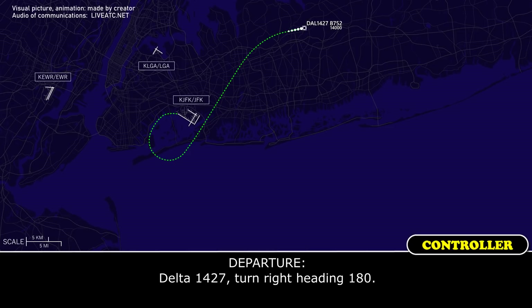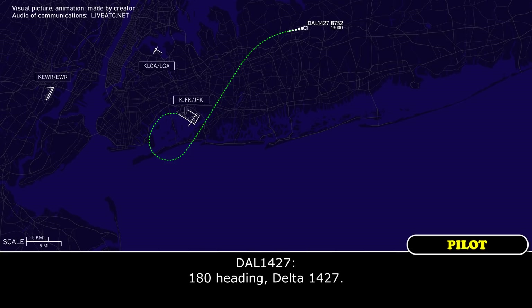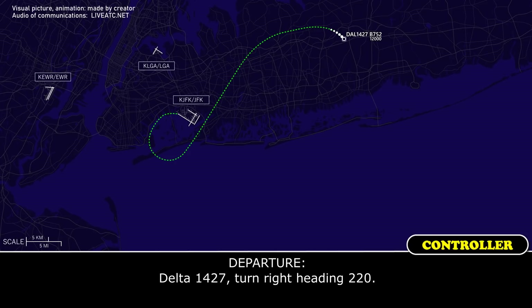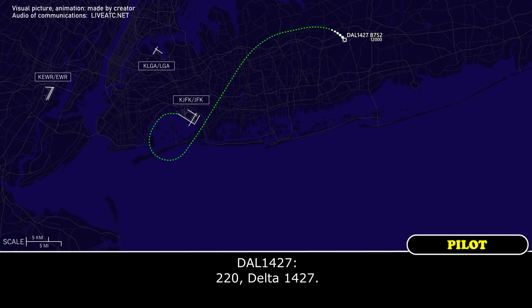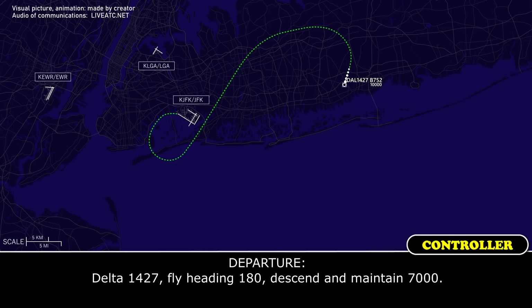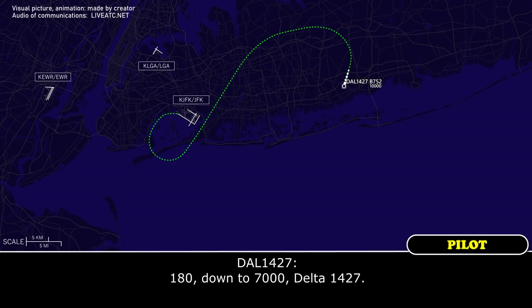Delta 1427, turn heading 180. 180 heading, Delta 1427. Delta 1427, turn heading 220. 220, Delta 1427. Delta 1427, fly heading 180, descend and maintain 7,000. 180 heading down to 7,000, Delta 1427.